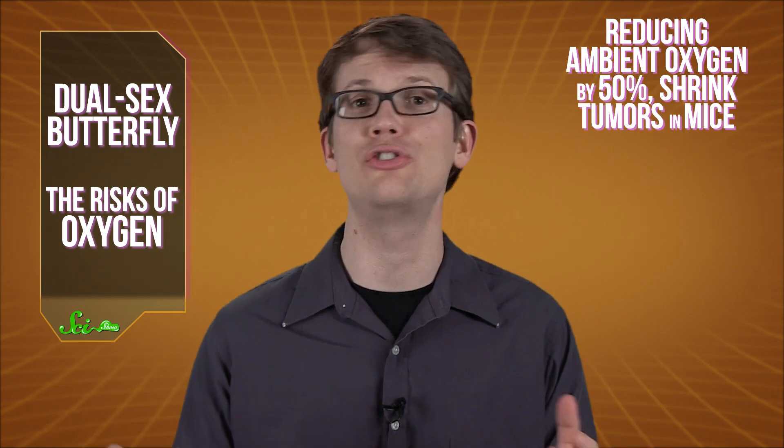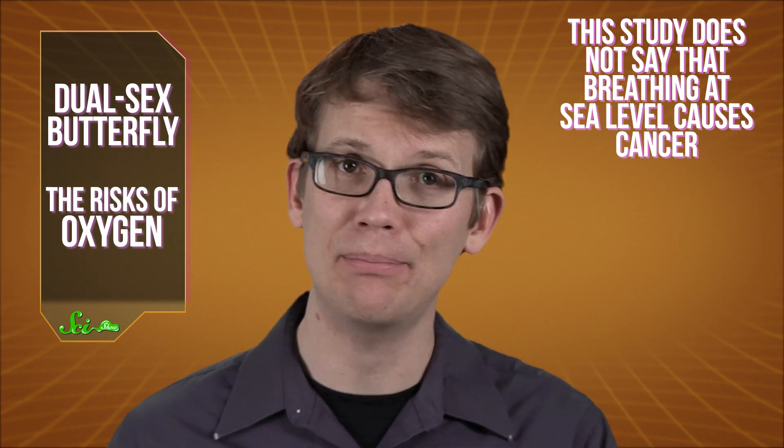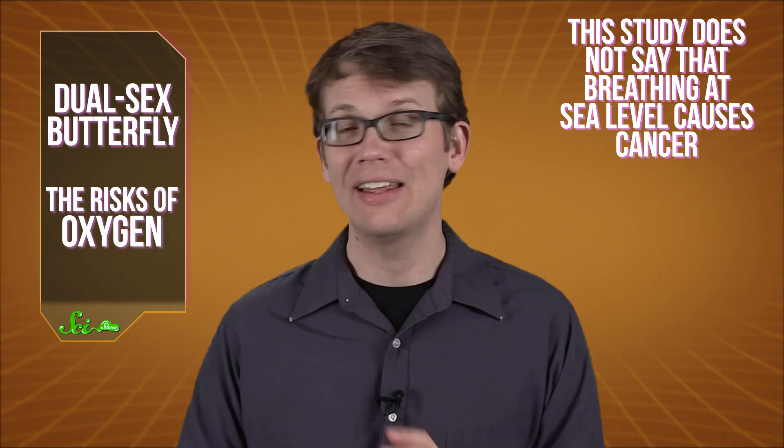Previous studies have suggested that a lot of this oxidizing damage takes place in the lungs specifically. And one recent study showed that reducing ambient oxygen by 50% could actually shrink tumors in mice. But before you pack your bags and head to the mountains, remember the study does not say that breathing at sea level causes cancer. It only shows that they have found an association between elevation and lung cancer rates. People have been living at sea level for a long time, and they have lived to tell about it — at least for the normal amount of time.